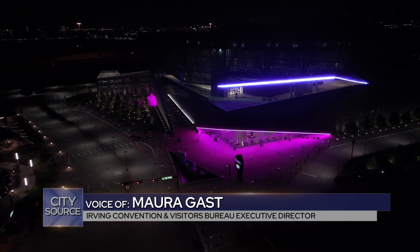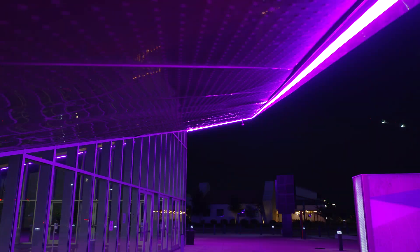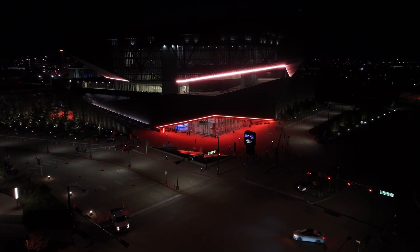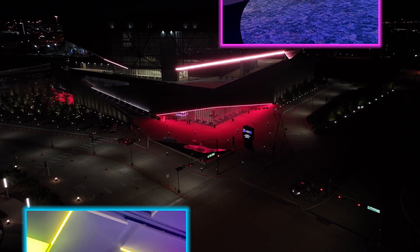We can do the entire Crayola box now — really the entire color wheel — and we can do them for special occasions. We can also do them in special colors for company events. It's fun and it gives our clients one other amenity, one other feature. It matches the fancy new LED lighting we have in the Grand Ballroom on 4, and those LED lights can change to any color.